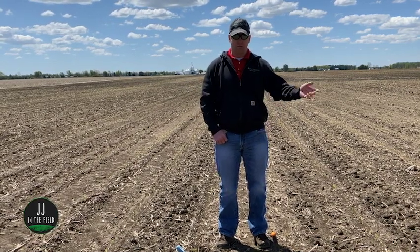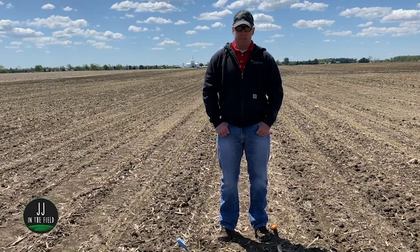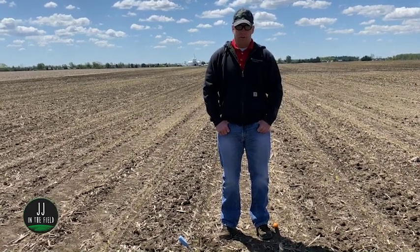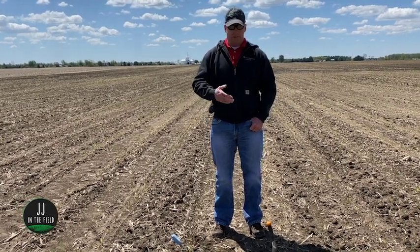For corn in Ohio, it typically takes anywhere from 100 to 120 GDUs for emergence. After emergence occurs, it takes about 80 or fewer GDUs to accumulate through the next several growth stages. As we're waiting for crops to emerge, a lot of growers are concerned — is my crop dead? That's why we need to get out there and start digging seeds and seeing where we're at.